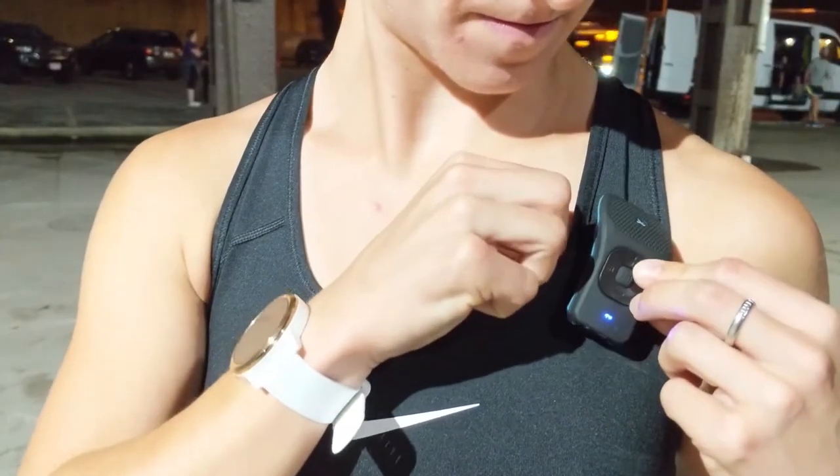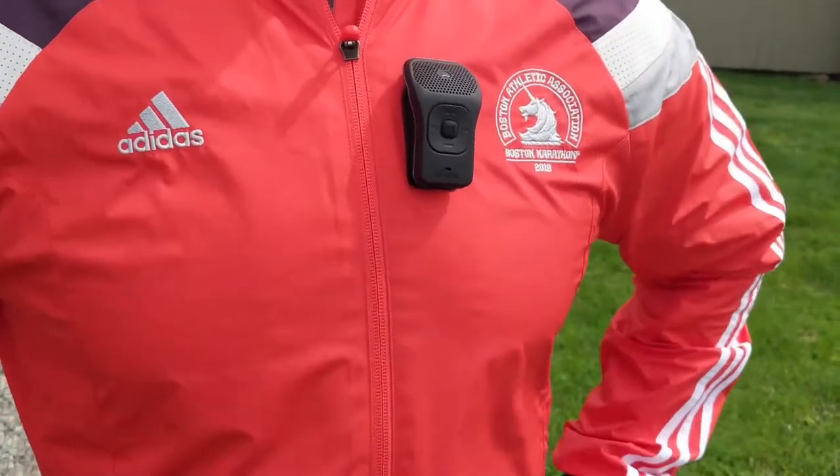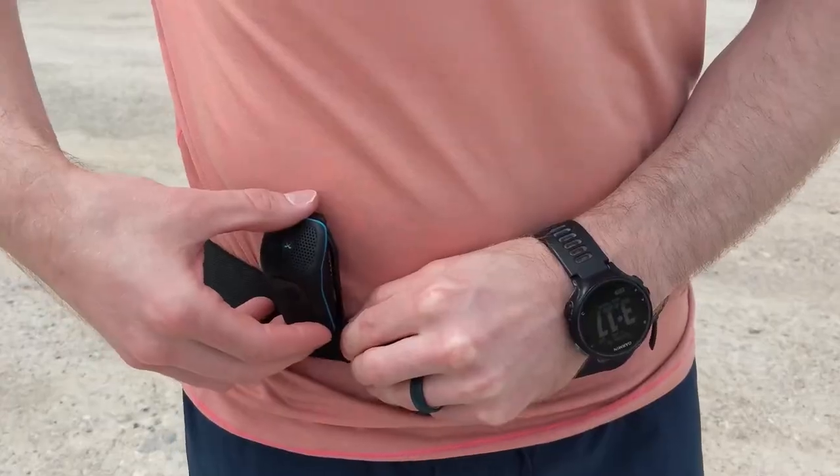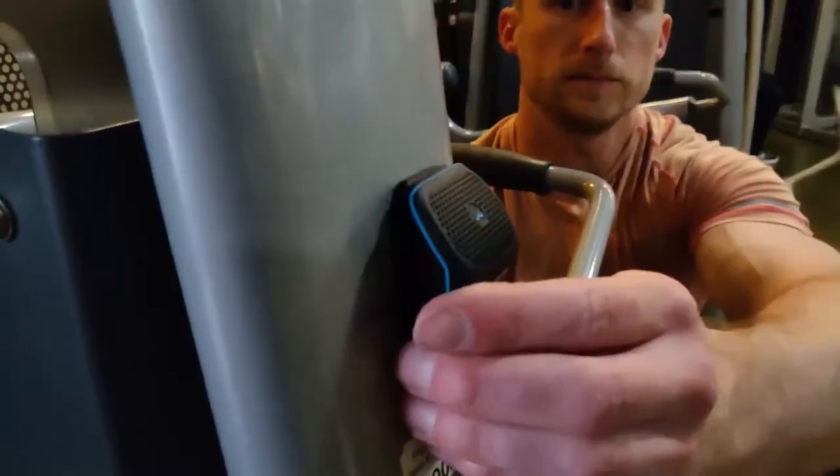The 39G is a way to listen to your music or your podcast and also have situational awareness, so you maintain that safety when you're out in the environment but also get to enjoy your environment. You can hear the birds, the leaves, the wind.